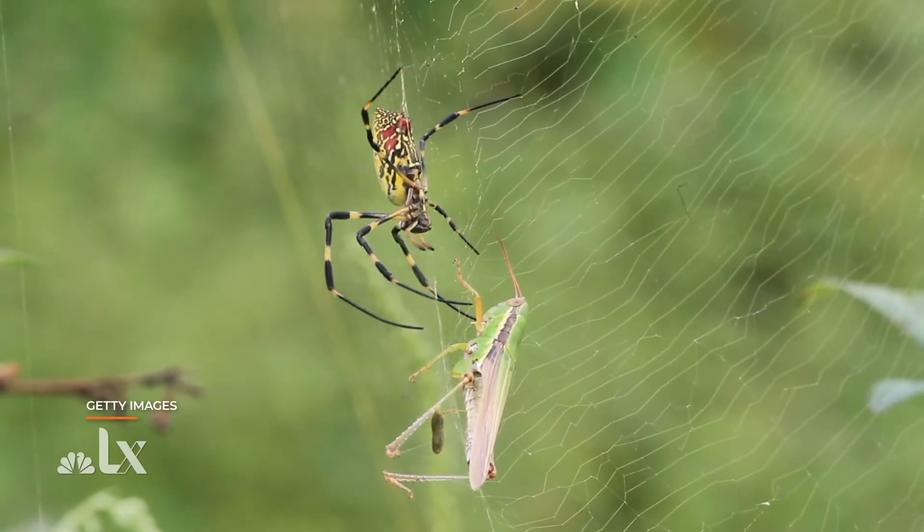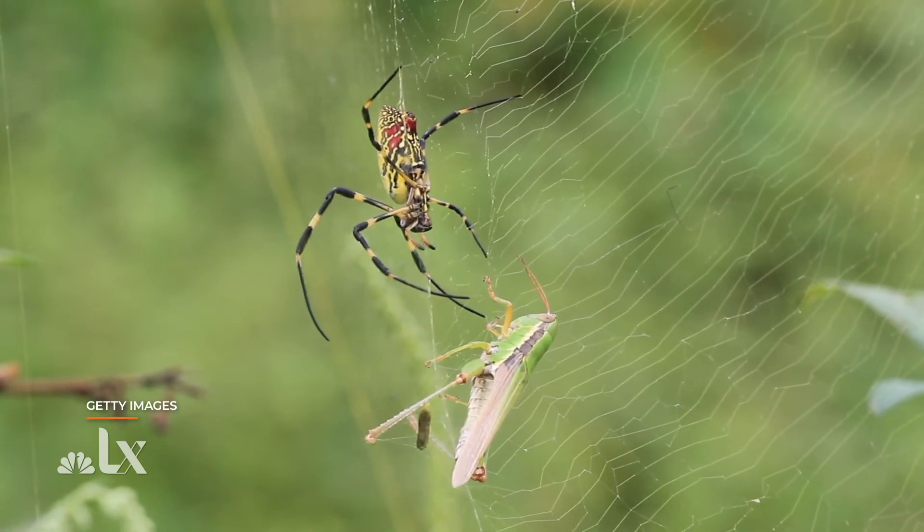As of now, we don't have any data to support the spiders showing any sort of negative ecological effect, but that is purely from lack of data. It's really hard to say what their overall ecological impact is going to be.